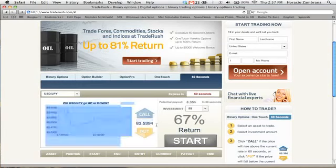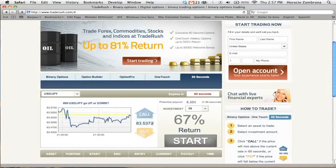As you can see, the current rate is 83.5394. If I click Call, that means I believe this number will be higher in the next 60 seconds. And if I'm correct, I will make money just for being correct. I can invest $5, $10, or $20. If I invest $10, my payout would be $16.70 — that's $6.70 in just 60 seconds. If I did a larger trade, I'd make back $83.50, which is $33.50 in just 60 seconds.